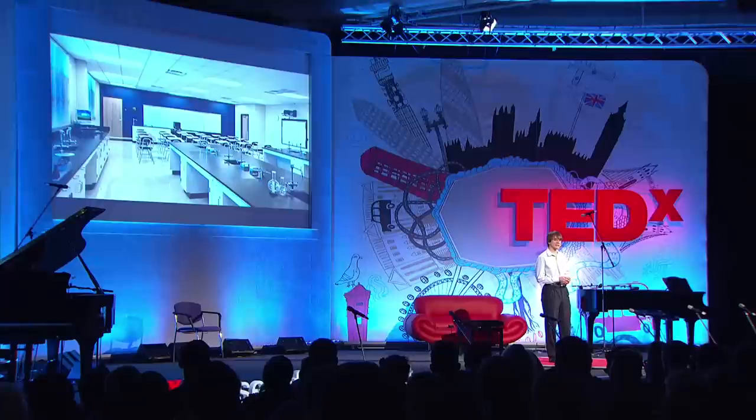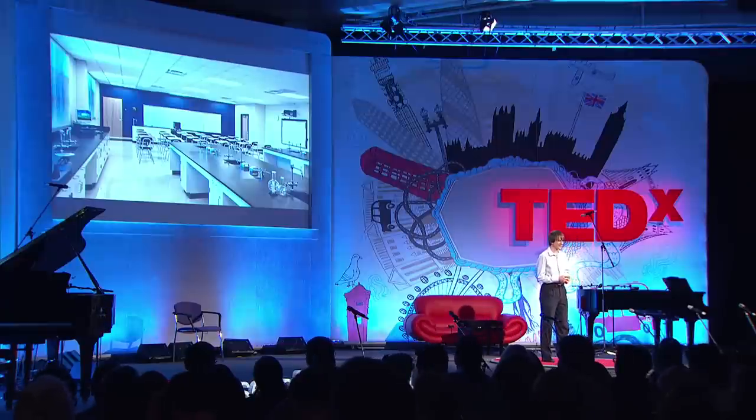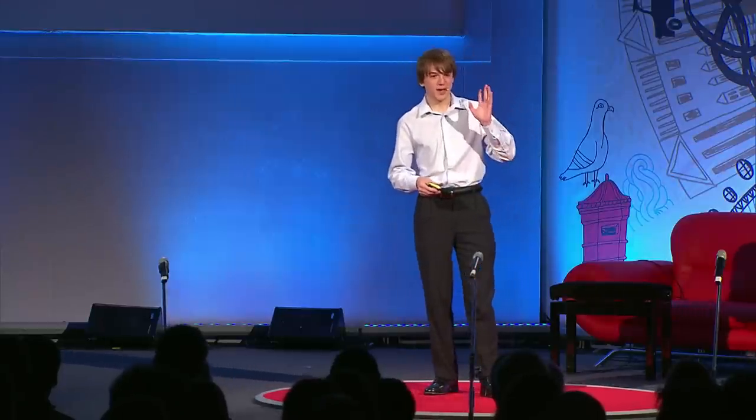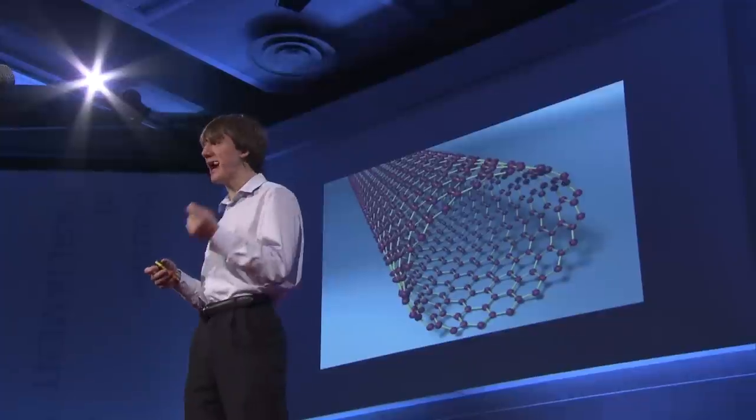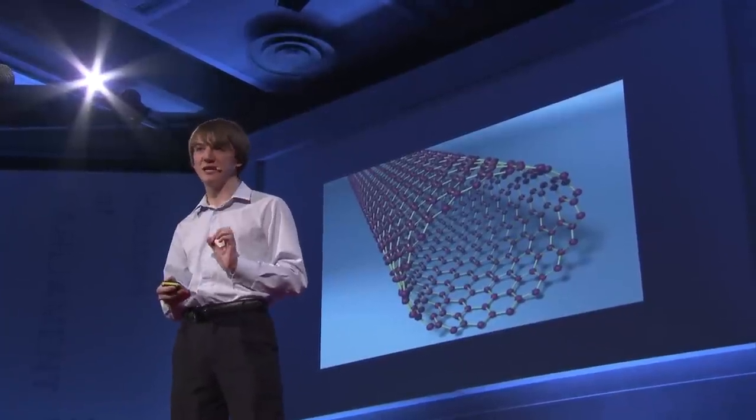My epiphany moment came in the most unlikely of places: my high school biology class, the absolute stifler of innovation in my opinion. My biology teacher was droning on about antibodies. I had smuggled in an article on what are called carbon nanotubes — long, thin pipes of carbon that are an atom thick and 1/50,000th the diameter of your hair. These are really, really small, but they have amazing properties. They're kind of like the superheroes of material science.